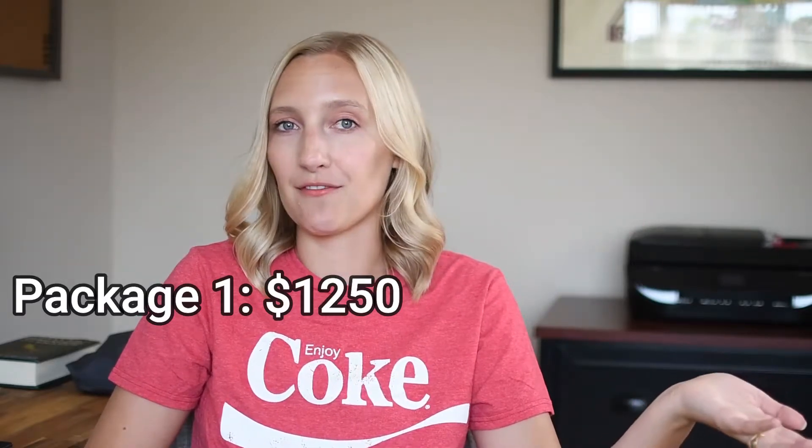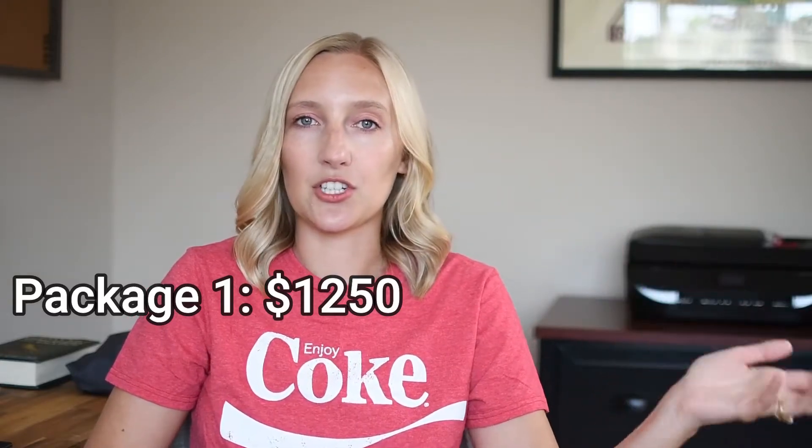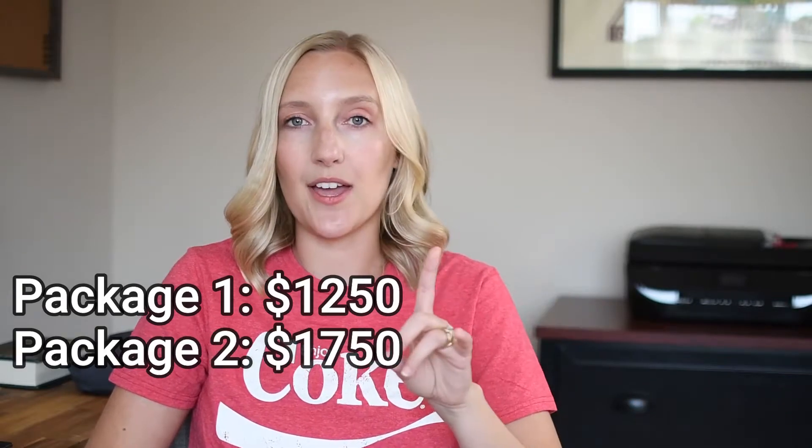Unless they ask to contract a second photographer — that's a side note. So you have your three main packages and you price them based on your pricing strategy. Let's say you want to charge $250 an hour for your weddings. So $250 times five is $1,250 — that's your more budget-conscious, just-want-wedding-coverage couple. For the second package, $250 times seven is $1,750.